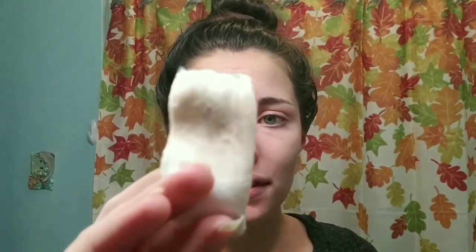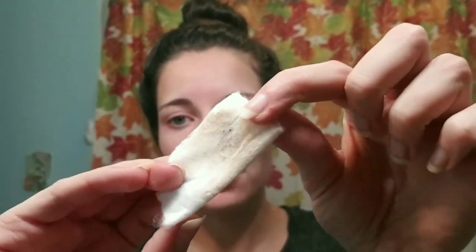I always use this toner after I've taken my makeup off with a makeup wipe, because even though the wipes are gentle, sometimes they just don't pick up everything. You can see — look at all that extra residue I'm getting just by wiping gently with the toner.